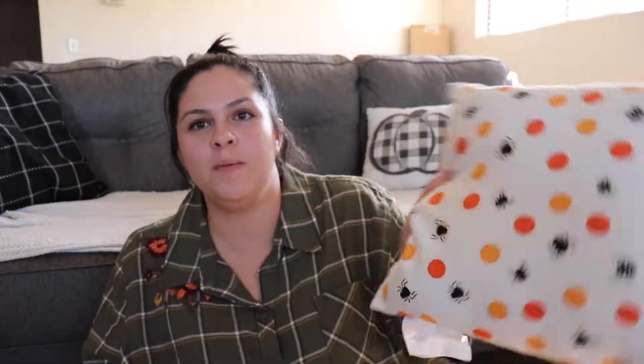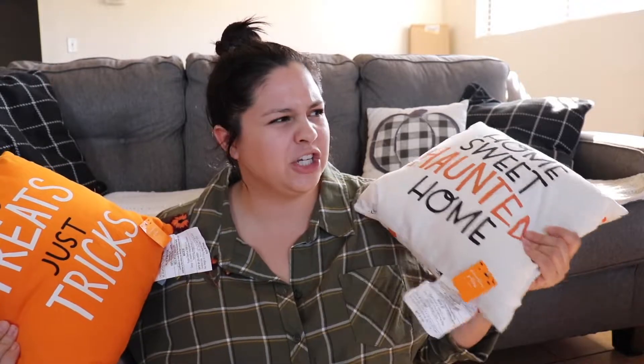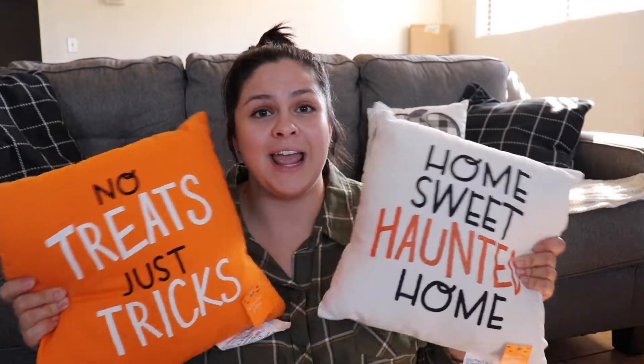This one says 'No Treats Just Tricks' and on the back it says the same thing. This one says 'Home Sweet Haunted Home' with a pretty spider polka dot pattern. These were only 50 cents — I had to get them. I just bought some fall pillows from the Target dollar spot at five dollars each originally, but then I saw these for 50 cents and I can't pass them up. I could use them next year in the living room or a bedroom.